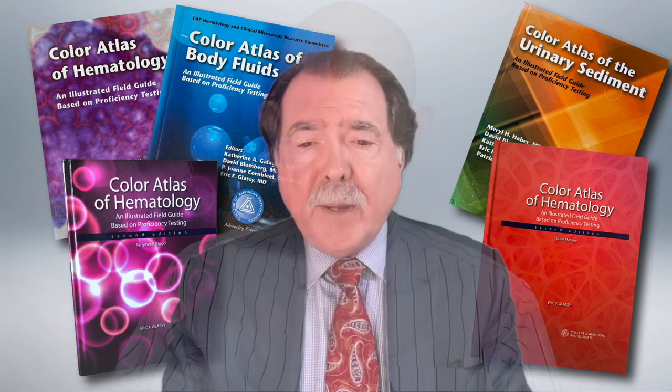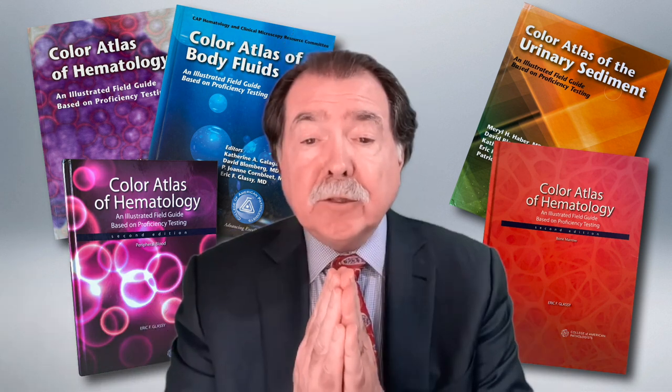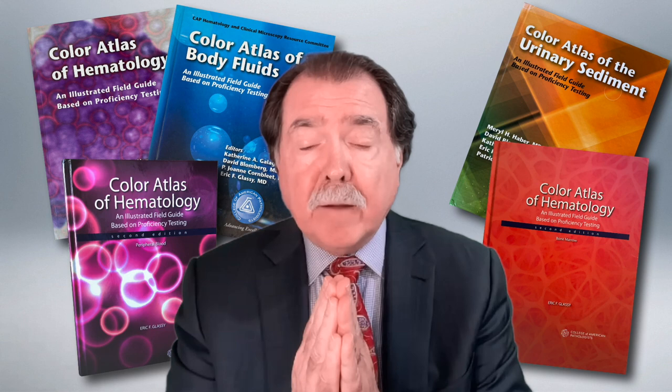Finally, I want to single out Dr. Patrick Ward, who is one of the world's best morphologists. He has an amazing collection of hematology images, perhaps the largest in the world, and they are all pristinely photographed. Each is a work of art. He generously shared his photomicrographs with us.